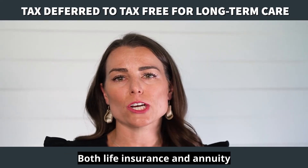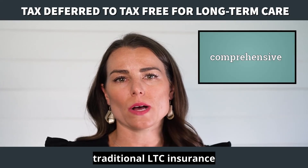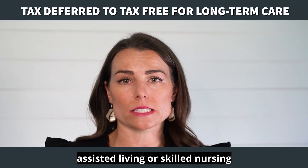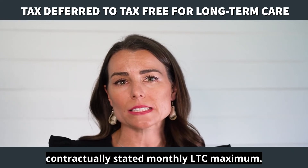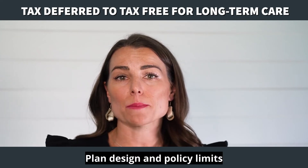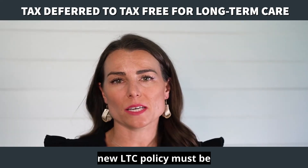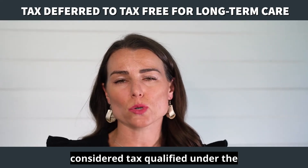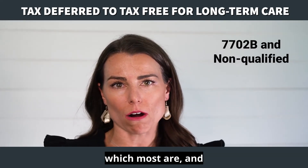Both life insurance and annuity hybrid solutions offer comprehensive coverage like traditional LTC insurance policies, paying for home care, assisted living, or skilled nursing facility care up to a contractually stated monthly LTC maximum. Plan design and policy limits vary by insurance carrier. The new LTC policy must be considered tax-qualified under the Internal Revenue Code Section 7702B, which most are.